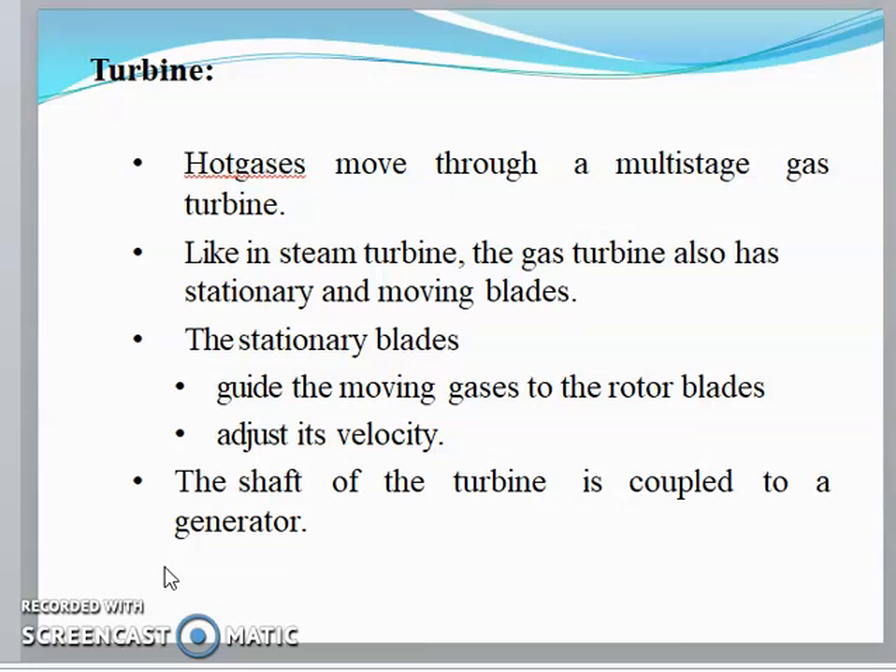The hot gases move through a multi-stage gas turbine. Like a steam turbine, the gas turbine has stationary and moving blades — fixed and moving blades. The stationary blades guide the moving gases to the rotor blades and adjust their velocity.